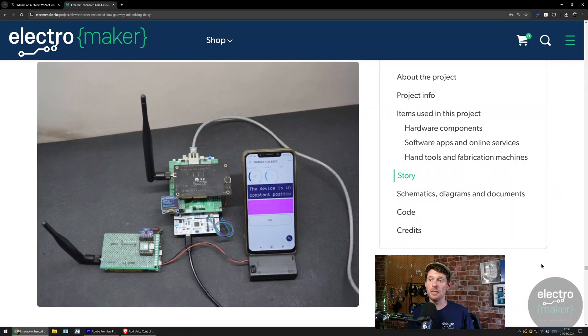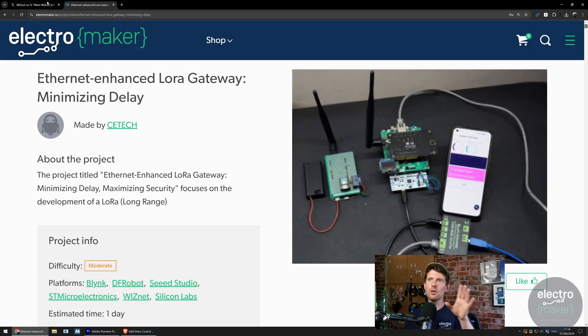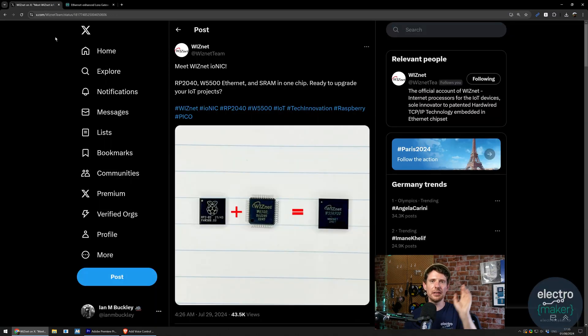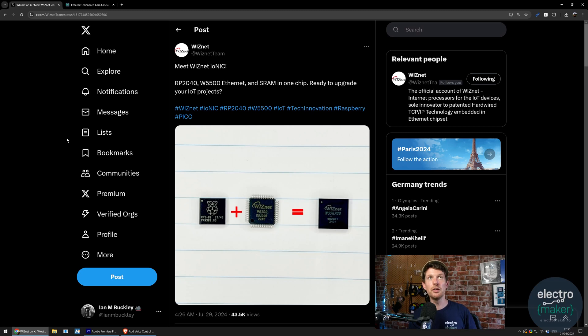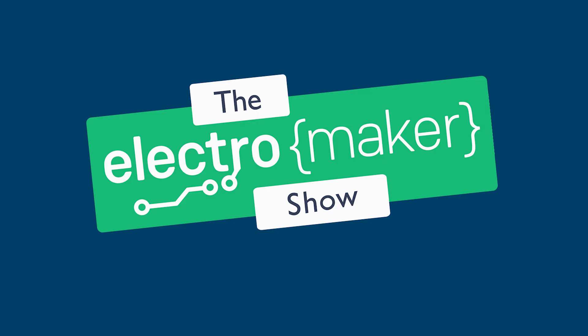I saw the post on Twitter and thought it was exciting enough to talk about, and it triggered my mind that the ce_tech project existed as well. There is also another wonderful series of someone working with the same W5500 as a separate module connecting to an STM32 Blue Pill — I remembered that literally as I pressed record — but I will leave that as a link in the description.